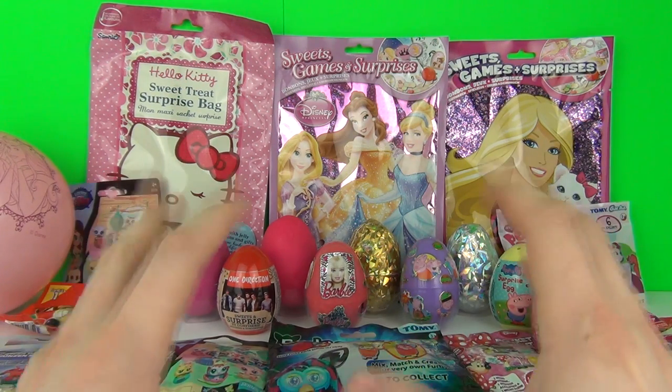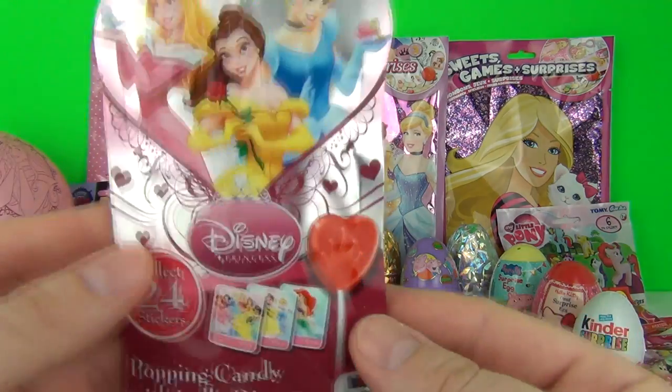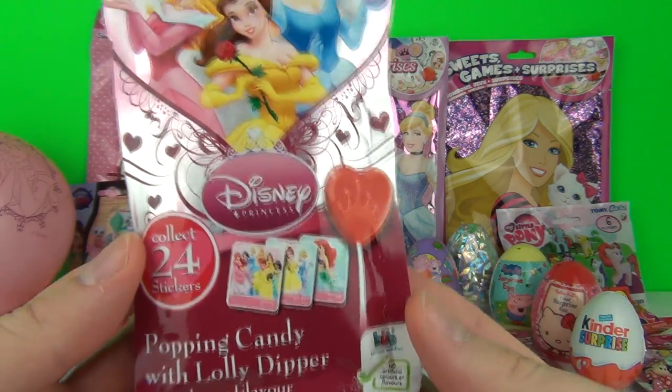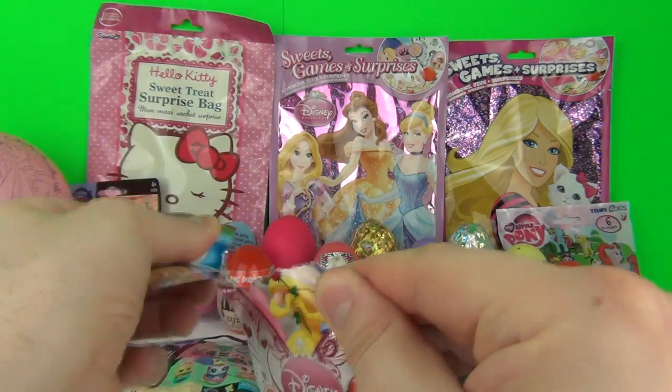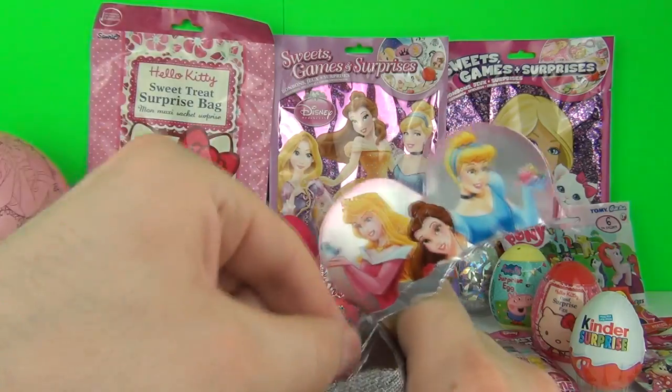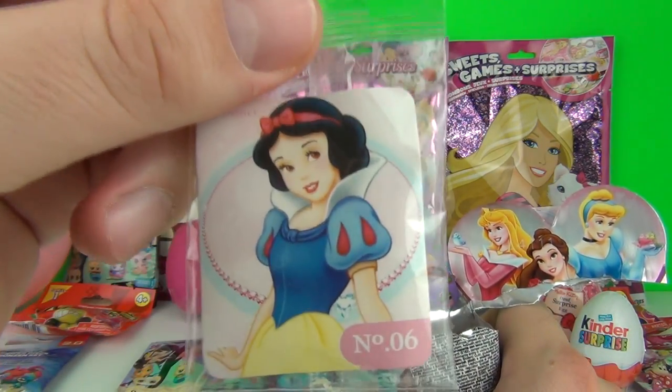What surprises shall we go for next? Let's reach out of the screen and pull this in - it is a Disney Princess popping candy, a lolly with stickers. Let's open it! And there is our sticker - it is Snow White.